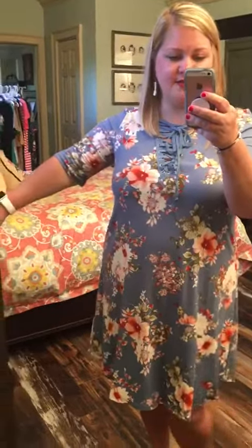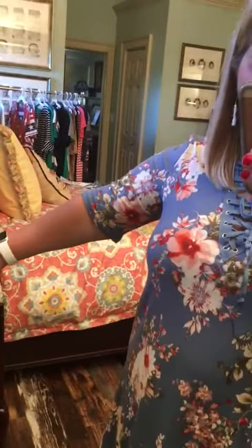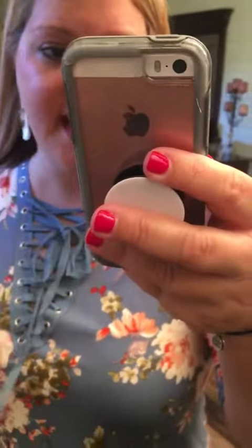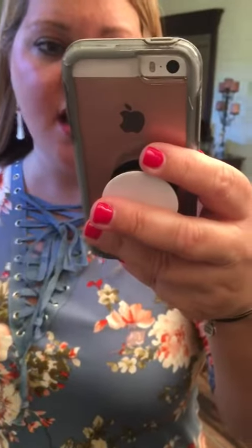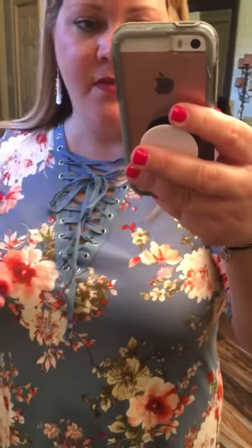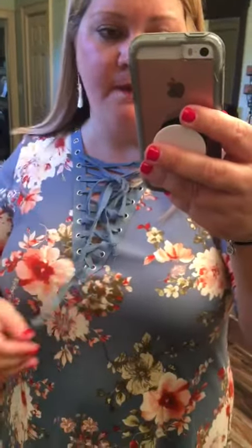Hey y'all! So we just got in this really cute curvy girl dress and I wanted to show it to you guys. This is a really cute dress. I love the arm length on this dress and I also like the cute neck detail. This does tie so you can tighten it up or loosen it — just however much skin you want to show. This is a really cute detail to the front of the dress.